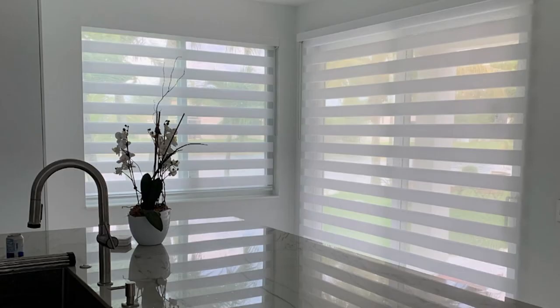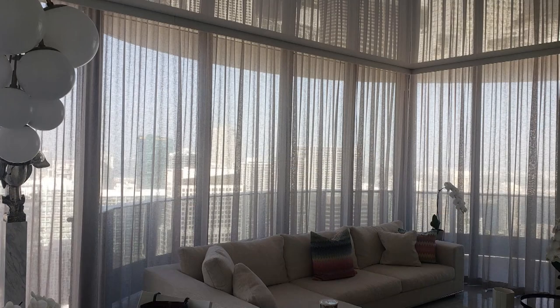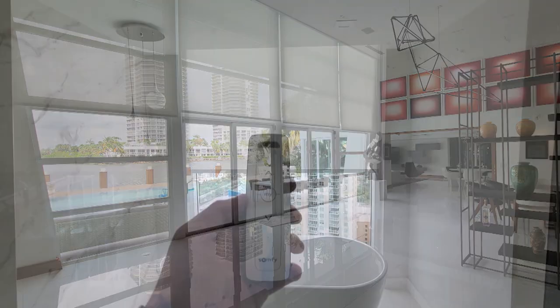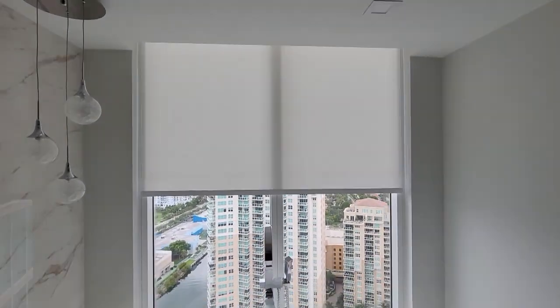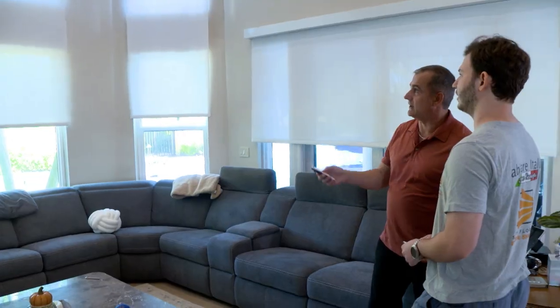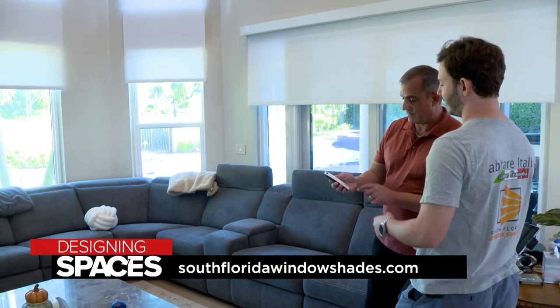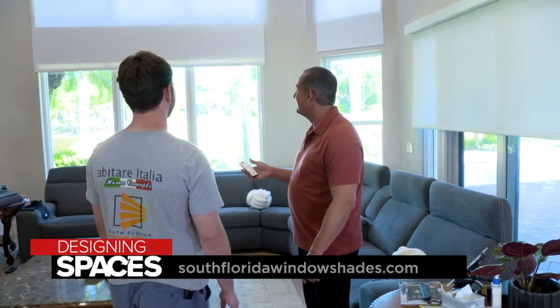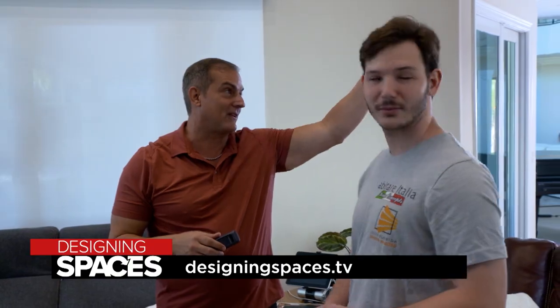Whether you prefer a minimalist contemporary look or a more traditional style, electric window shades can enhance the overall ambiance of any room. One of the things we really enjoyed about working with South Florida Window Shades is that Josh and his team were really good at giving us guidance on the type of selection based on our house and the environment the shades would operate in. Visit their website, southfloridawindowshades.com, or watch this segment again at designingspaces.tv.